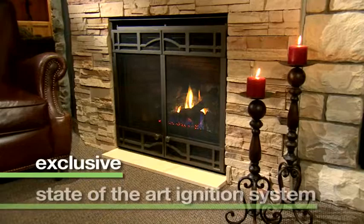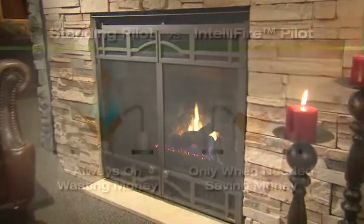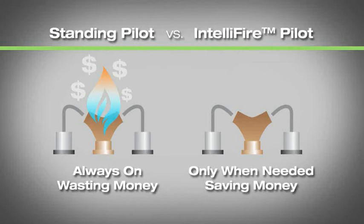IntelliFire is an exclusive state-of-the-art ignition system for gas fireplaces and inserts. It conserves energy by providing an ignition flame only when the unit is in operation, instead of a standing pilot that burns 24-7.